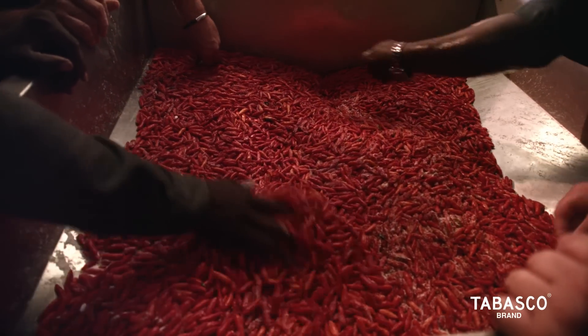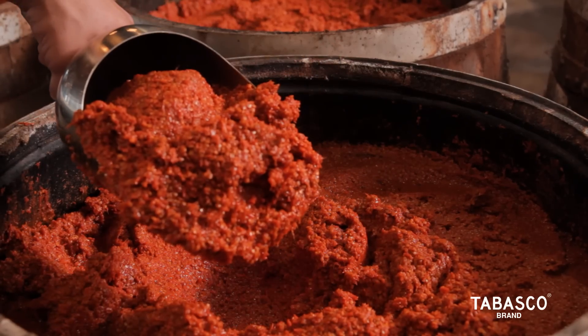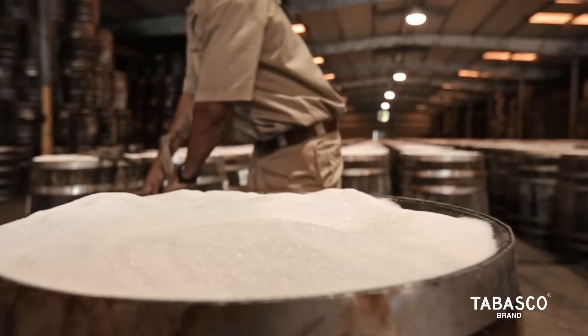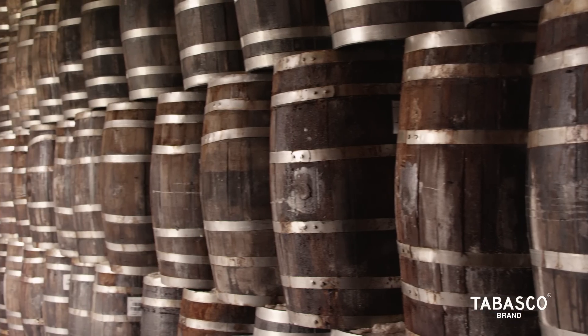The hand-picked peppers are mashed, mixed with a small amount of salt, then placed in white oak barrels. The barrels are then sealed, and the pepper mash is aged for up to three years. The aging gives the sauce its character by allowing the flavors to evolve.